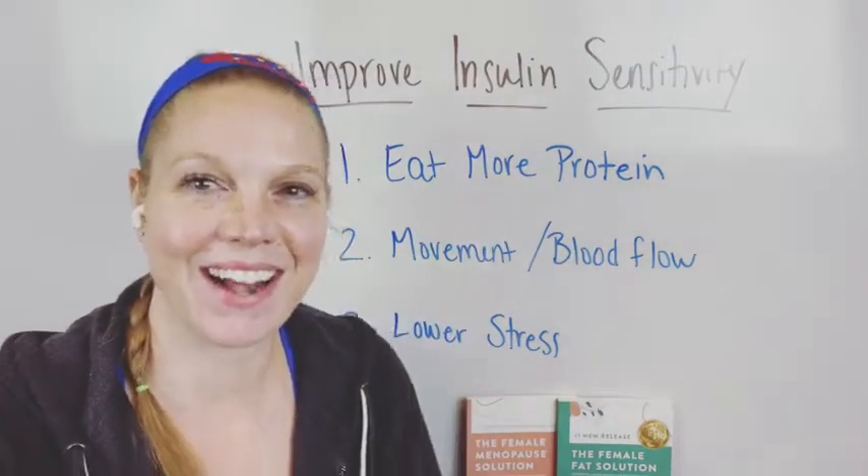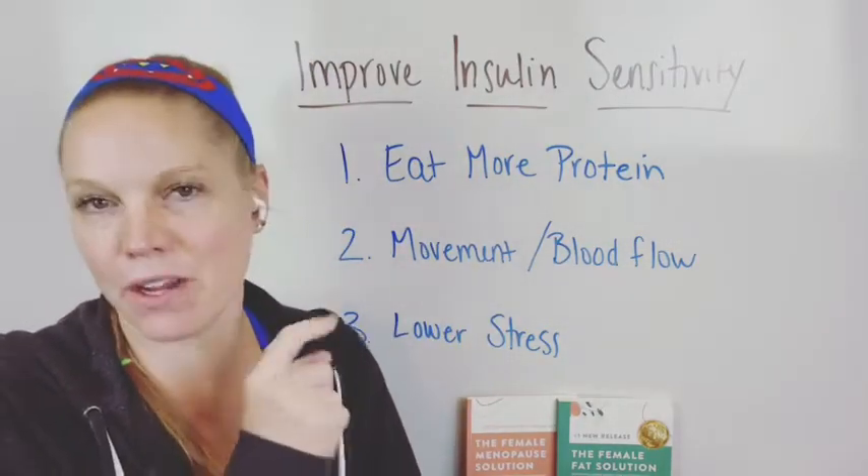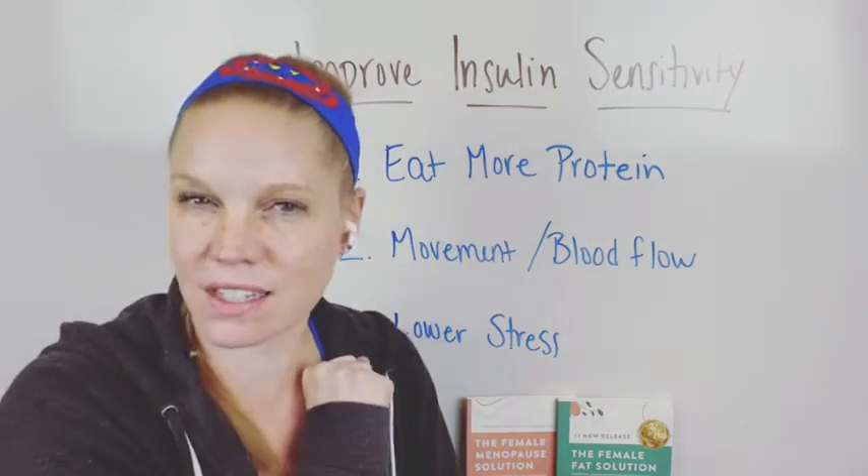Hey there, everyone. Dr. Beth Westy here, and I wanted to talk about three very important tips to improve your insulin sensitivity.